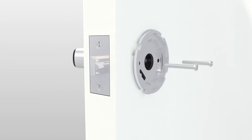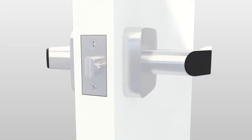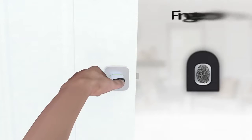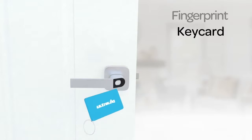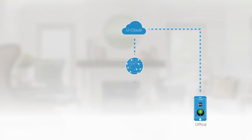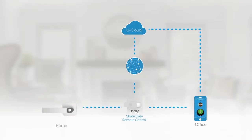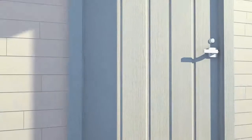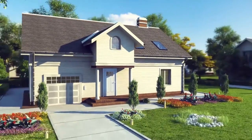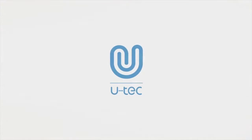Thanks to dual battery technology, you can simply replace batteries even from outside. You can use fingerprint, keycard, or smartphone to unlock. UltraLock Bridge allows you to share access and control your UltraLock remotely. It is simple to install with just a screwdriver. UltraLock — simplify your security.